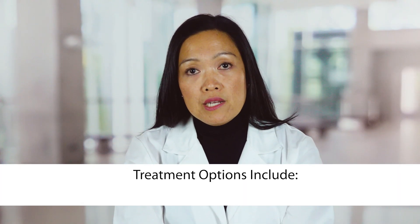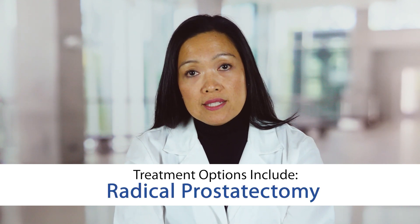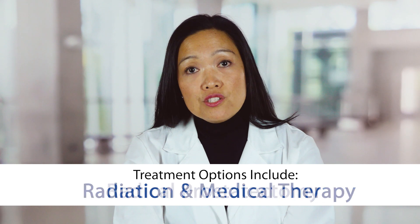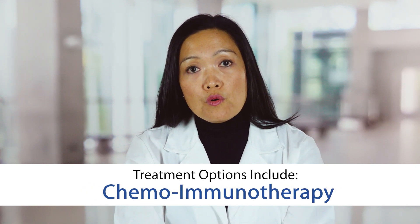Treatments include monitoring called active surveillance, surgery to remove the prostate called radical prostatectomy, radiation therapy, and medical therapy with hormones, chemotherapy, or immunotherapy.